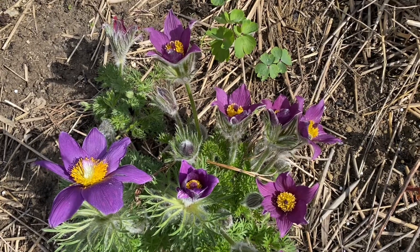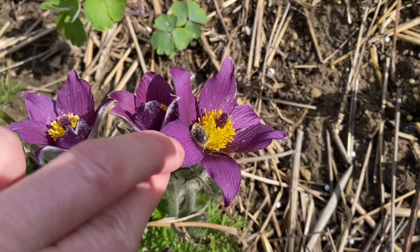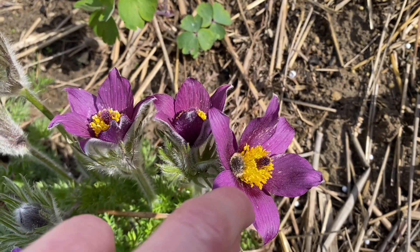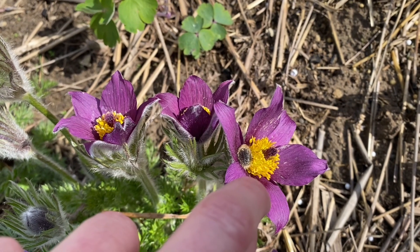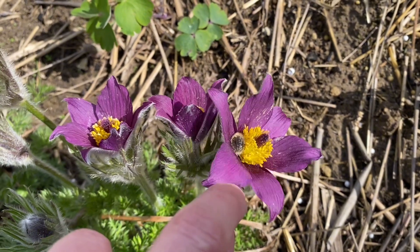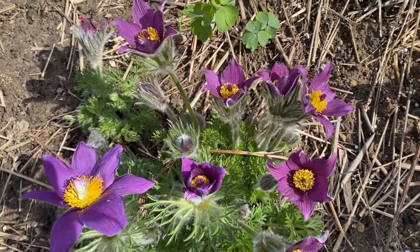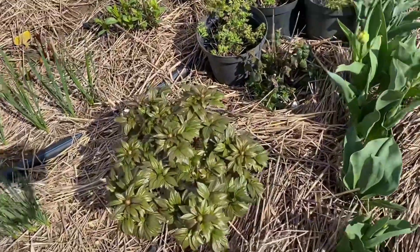Here you can see already some beetles which are damaging flowers. These are the first spring beetles, and they're hunting first of all for the very fragrant varieties, but they do not ignore other varieties as well.